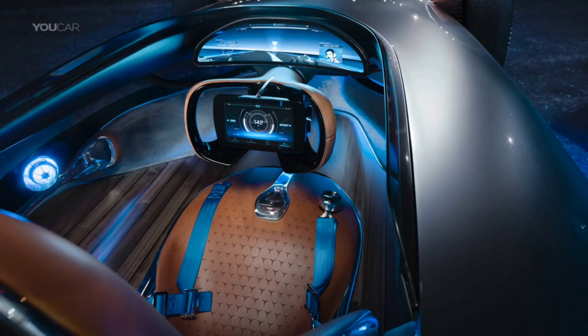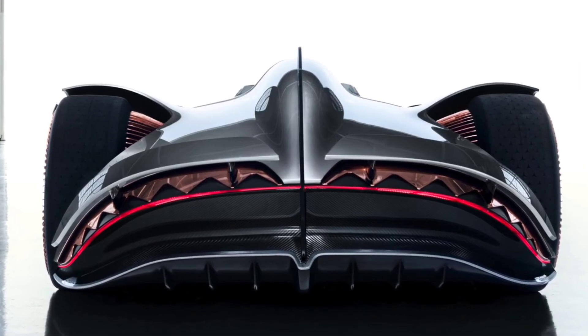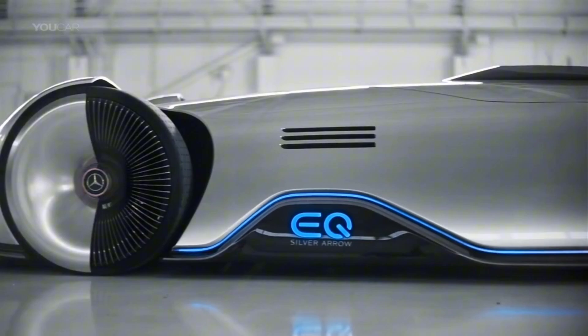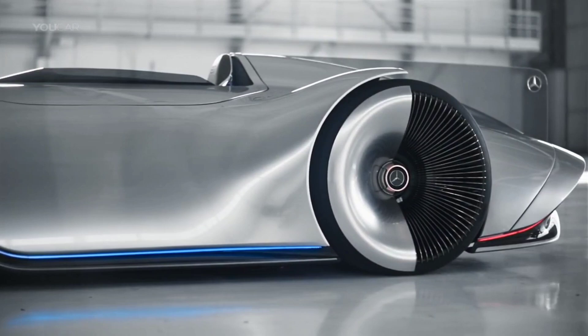It features advanced autonomous driving capabilities, luxurious interior, and cutting-edge technology, making it a true masterpiece of automotive engineering. The car's interior includes augmented reality displays and biometric sensors to personalize the driving experience. The EQ Silver Arrow is not just about speed and style.